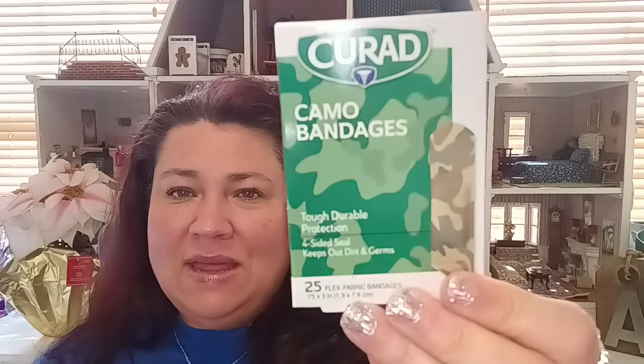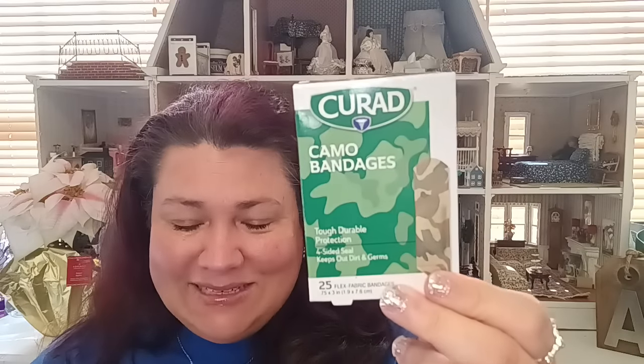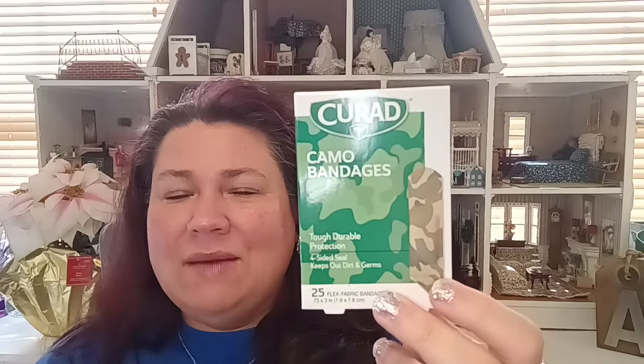For health, I got the Cure-ed bandages — the fabric bandages in a camo design. I highly recommend these. They hold so well — even when doing dishes they weren't sliding off. I prefer fabric bandages, and the camo look is perfect since I'm a mom of boys. You get 25 bandages for $1.25.